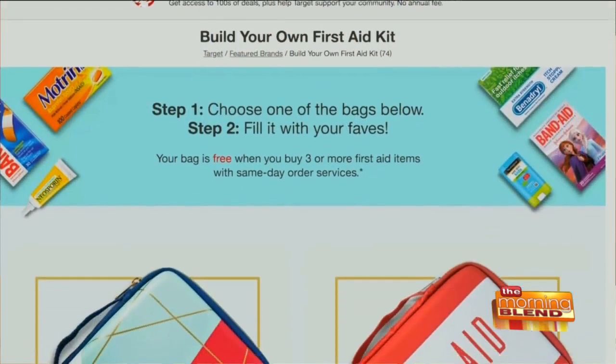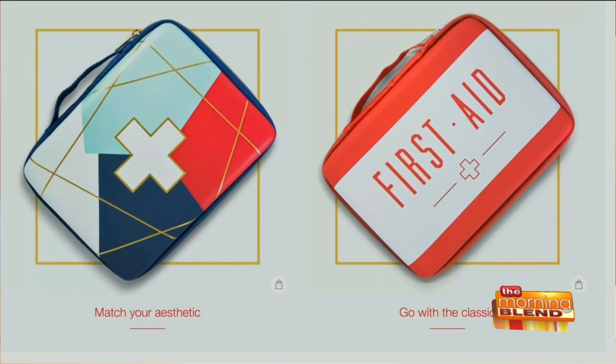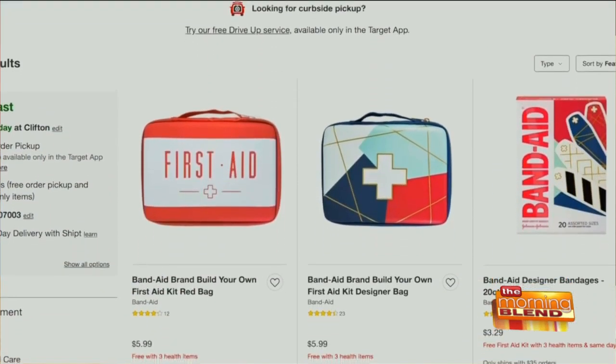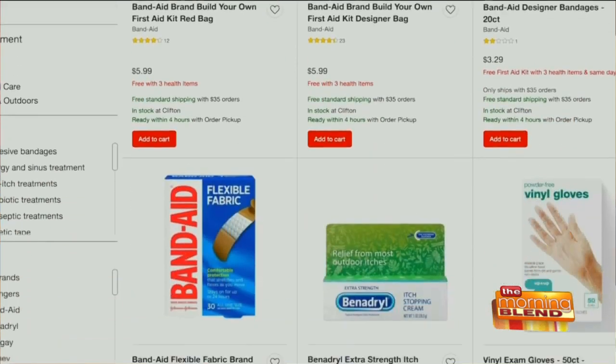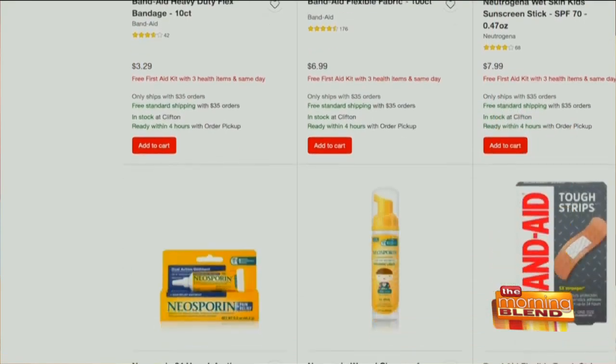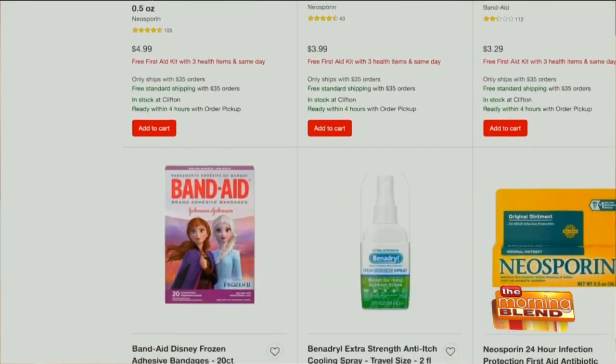Besides the customization, I'm a big fan of Band-Aid brand's build-your-own first aid kit promotion. Here's how it works: you buy three participating Johnson & Johnson consumer health products and you automatically get this free first aid kit bag. It's got a bold, fun design — you won't lose it in your medicine cabinet. It's exclusively available at Target and on Target.com through the end of September, so scoop yours up while supplies last.